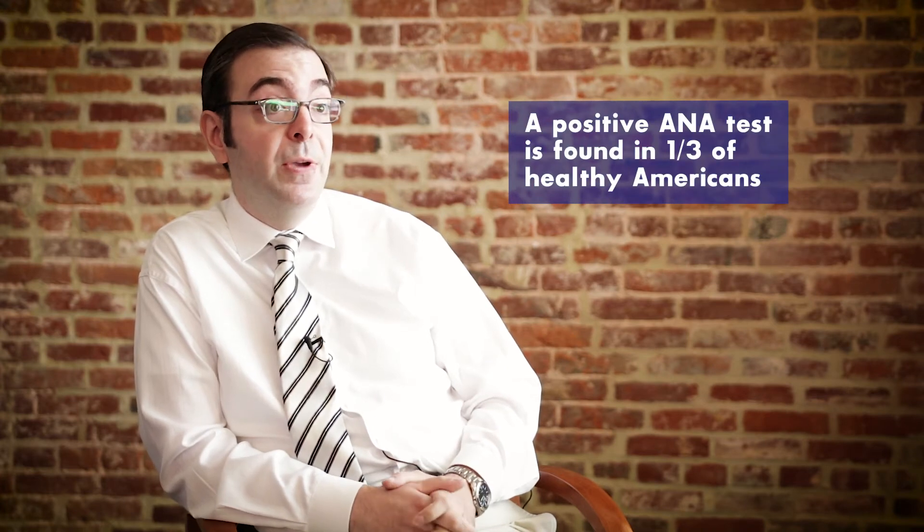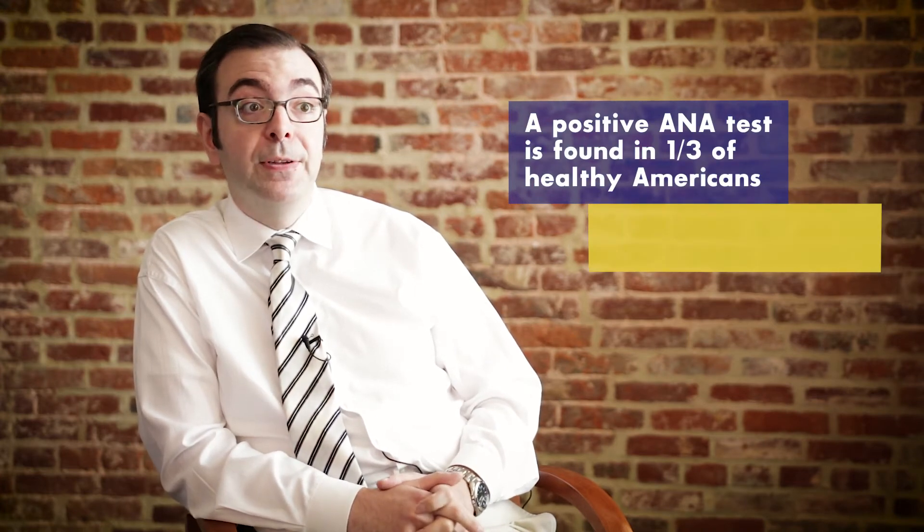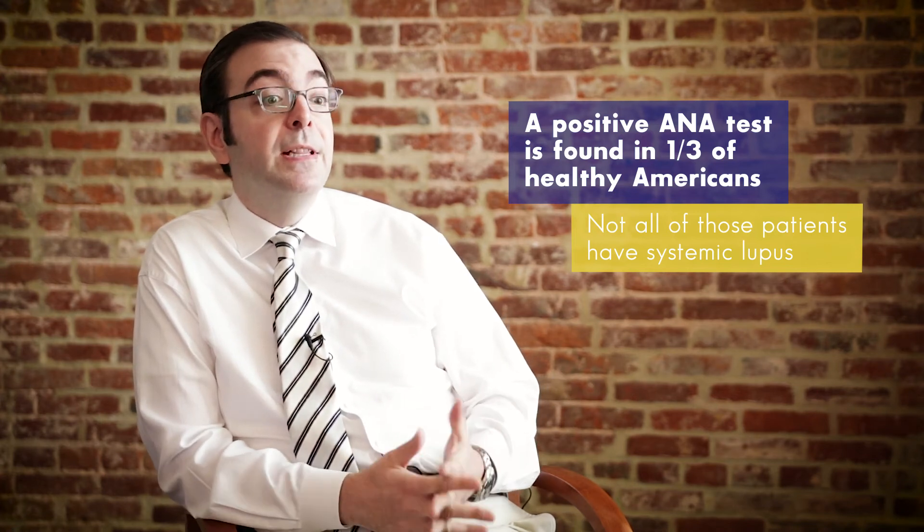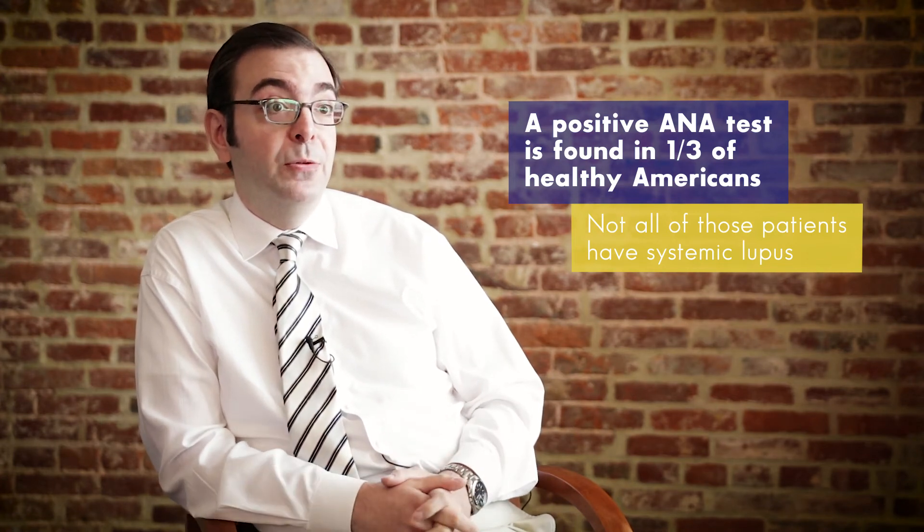If you have somebody with a low titer positive ANA who has some mild rash that goes away in a couple of hours after being exposed to the sun, and in the past says they had redness over the cheeks, it would be tempting to say that is a systemic autoimmune disease. However, a positive ANA is present in a third of healthy Americans — one third. That's millions of people who walk around with this test result, and not all of them have systemic lupus.